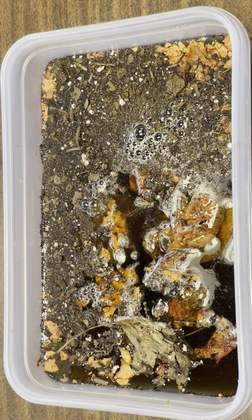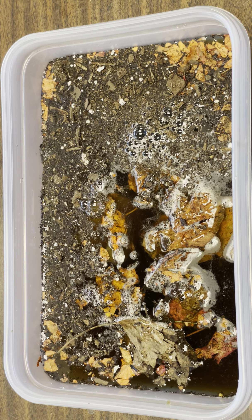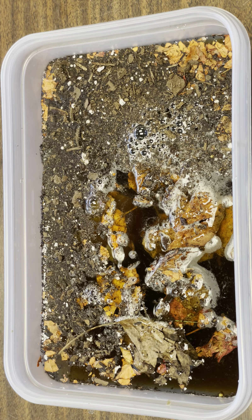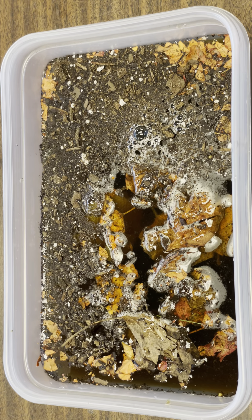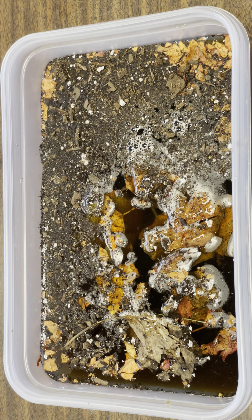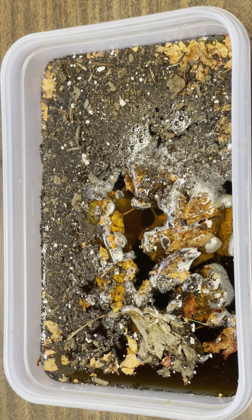Would you drink this water now? Would you go swimming in it? Would you go boating in it — would you canoe in this water? Do animals live in water we won't drink?